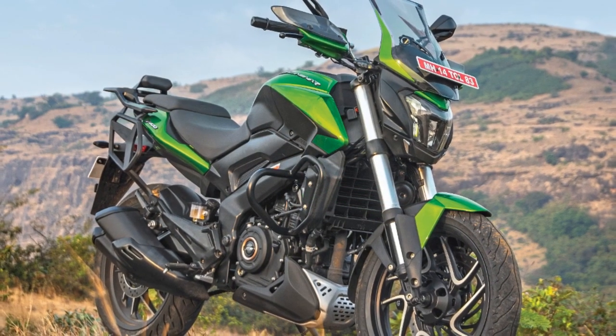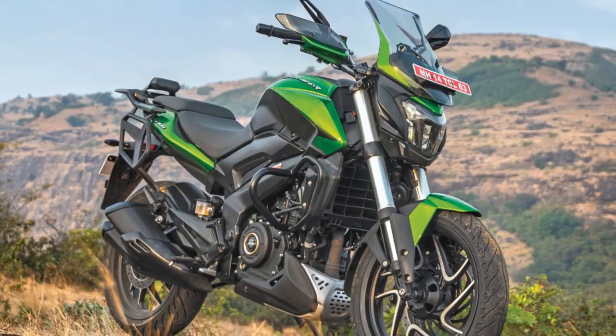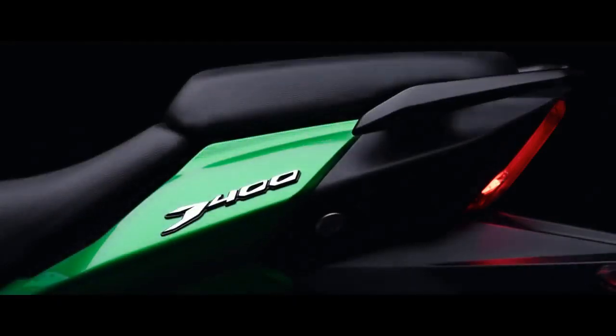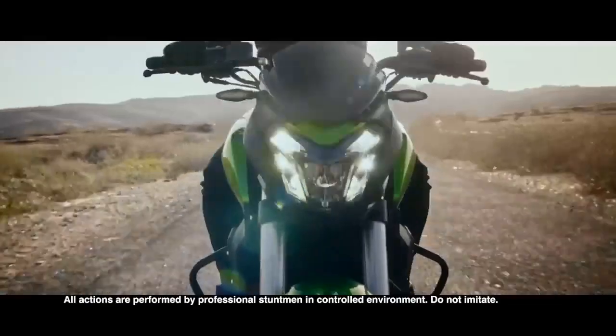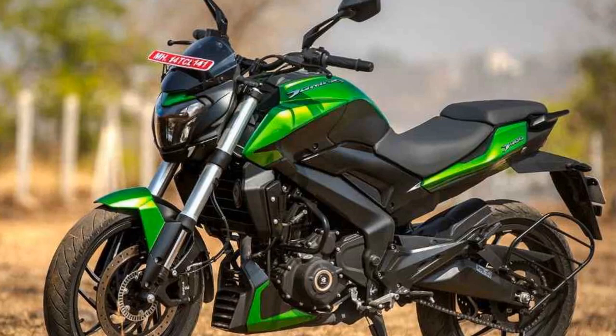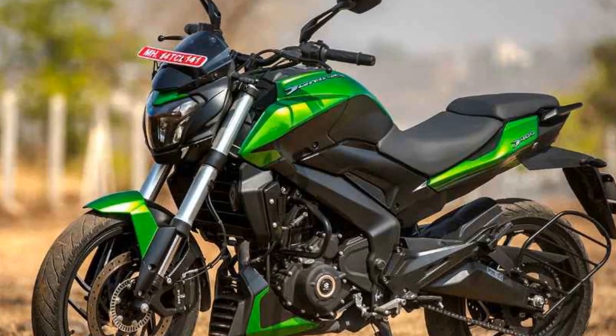Braking and Safety. Whether you're navigating through city traffic or carving through twisty mountain roads, safety is a paramount concern for any motorcycle enthusiast. Bajaj has equipped the Domina 400 with a robust braking system. The bike features dual-channel ABS (anti-lock braking system), ensuring that you can come to a halt quickly and safely in emergency situations. The 320mm front and 230mm rear disc brakes provide excellent stopping power and control.